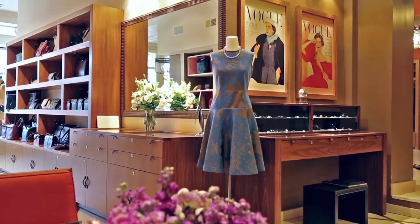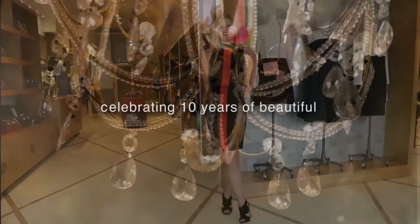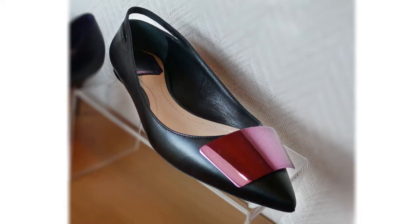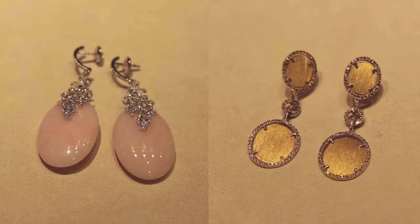I'm Kelly Golden and I'm the owner of Neapolitan Collection in Winneka. The store is celebrating its 10-year anniversary. We sell everything from ready-to-wear, shoes, handbags, fine jewelry, and swimwear.